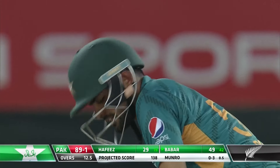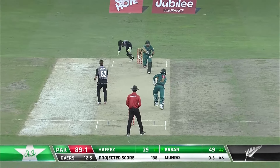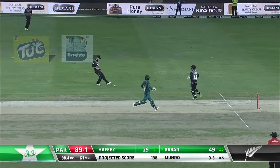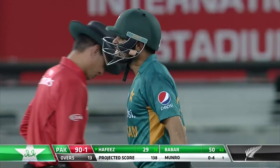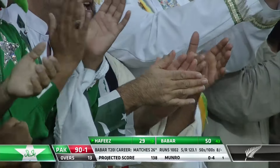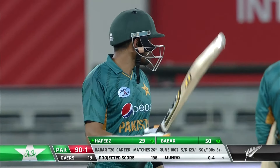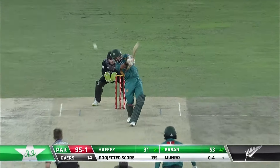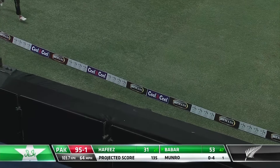Now he's under a bit of pressure on 49, looking for his eighth T20 fifty — and that's his fifty, easily done. Workmanlike, terrific player for Pakistan, gives them solidity, gives them class, gives them consistency. It's a straight six, it is a six — nice and flat.